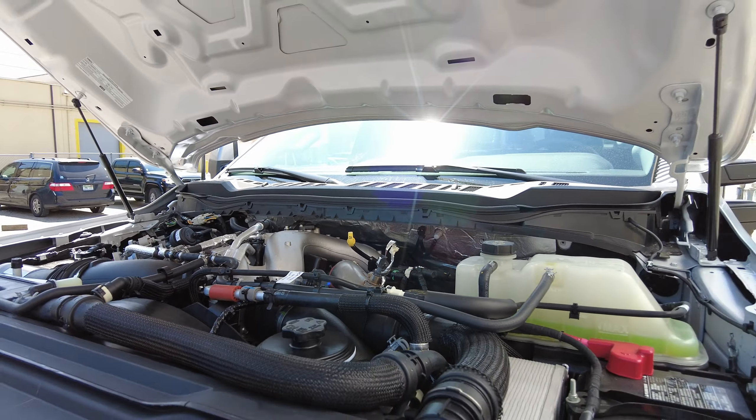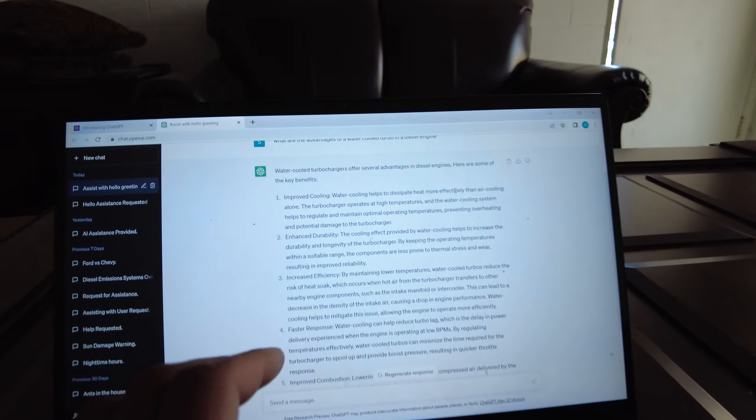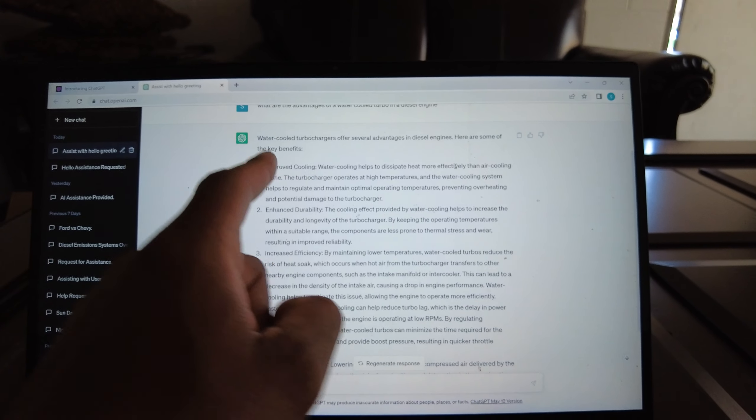I'm going to ask ChatGPT and see what that comes up with. So this is what ChatGPT came up with. Water-cooled turbochargers offer several advantages in diesel engines. Here are some of the key benefits.